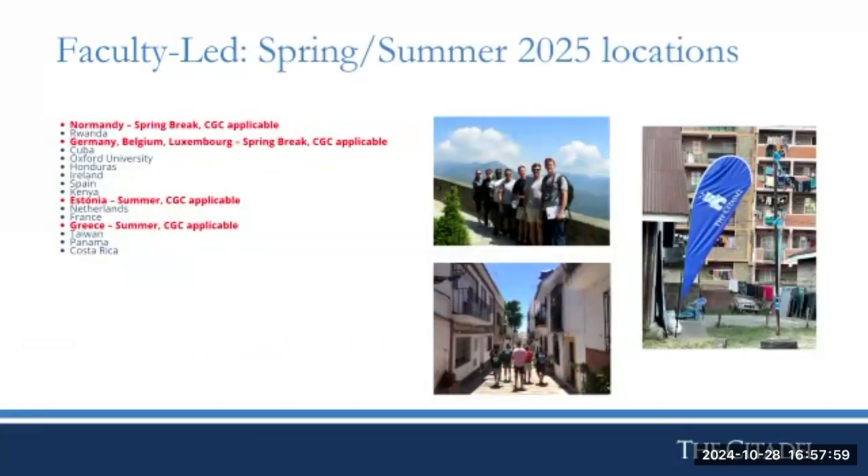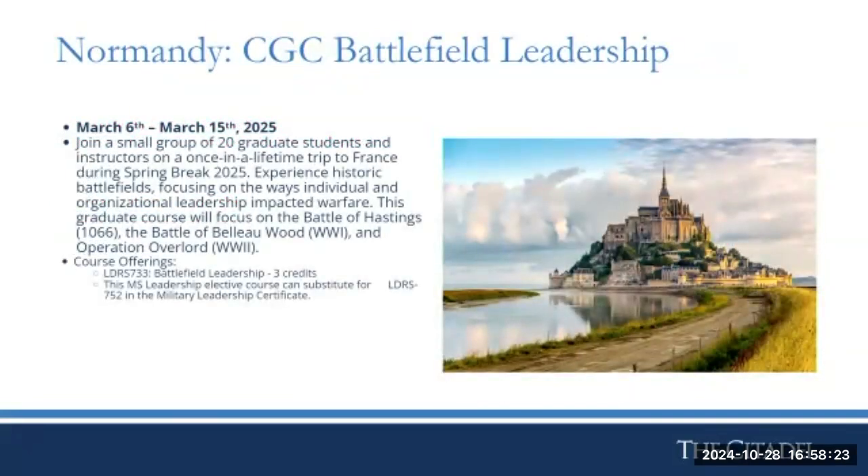Programs eligible for graduate college students include Normandy, Germany, Belgium, and Luxembourg; Estonia; and Greece. Normandy is a great option for leadership or military history students — it replaces a battlefield leadership course or serves as an elective, taking a group of about 20 graduate students to Normandy over spring break, run by Colonel Tom Clark. The Belgium, Germany, and Luxembourg spring break trip includes both undergraduate and graduate students and focuses on World War II-related courses.